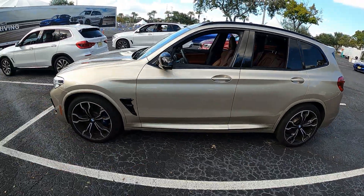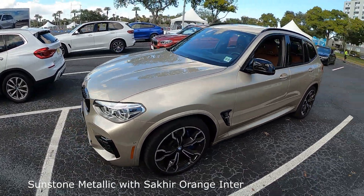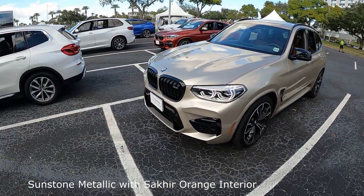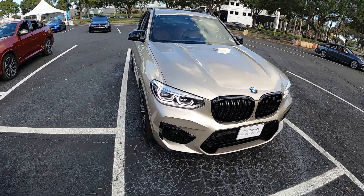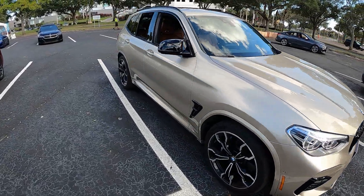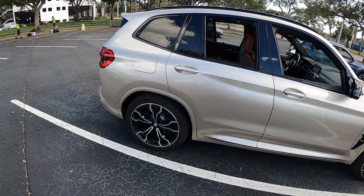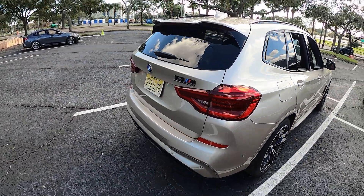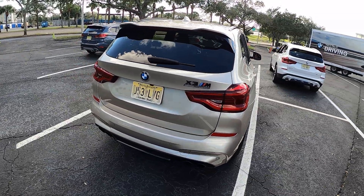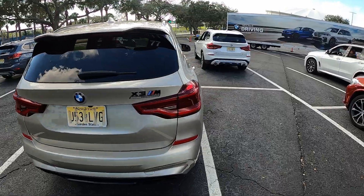So here we are in the BMW. We've got this interesting light brownish color — beautiful. I don't like it, it's not my purchase, but it's not bad. The interior looks pretty good. X3M Competition too — absolutely gorgeous car.